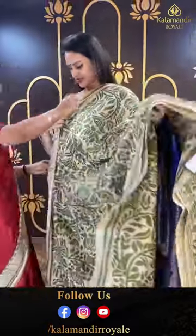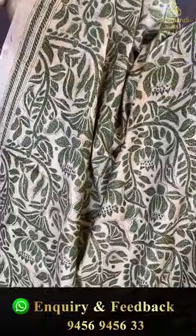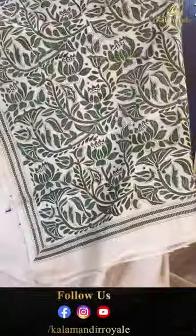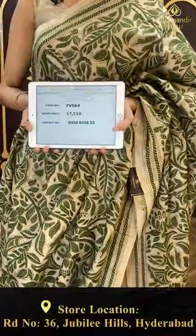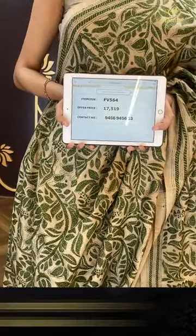Another beautiful saree in beige and green. The body has a floral and leaf jal with beautiful thread work khadi. The border has lovely cross khadi lines in thread work again. The pallu has a lovely running pallu, very very beautiful. We have an amazing self blouse. The code is FB564 and this retails for ₹17,590. To buy this, take a screenshot and ping us on 9456-945633.